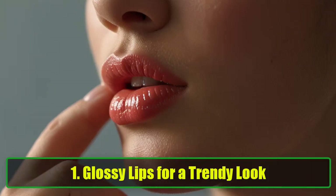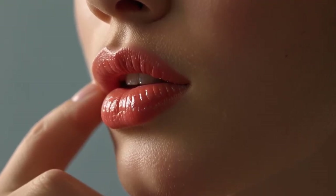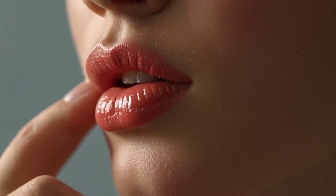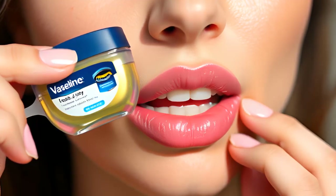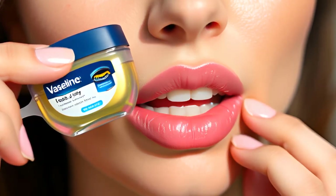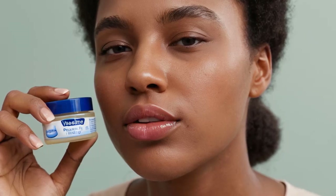1. Glossy Lips for a Trendy Look. Who doesn't love the look of glossy, hydrated lips? Instead of relying on expensive lip gloss, simply apply a thin layer of Vaseline Petroleum Jelly to your lips. You can even mix it with your favorite matte lipstick to give it a glossy finish. Vaseline not only adds shine but also locks in moisture, keeping your lips soft and hydrated all day long. Pro Tip: Apply Vaseline before bed for an overnight lip mask that will leave your lips super smooth by morning.